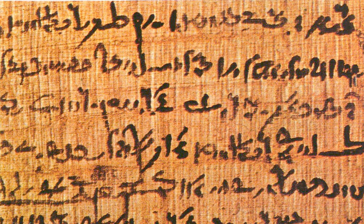Papyrus is a material similar to thick paper that was used in ancient times as a writing surface. It was made from the pith of the papyrus plant, Cyperus papyrus, a wetland sedge. Papyrus can also refer to a document written on sheets of such material, joined together side by side and rolled up into a scroll, an early form of a book.